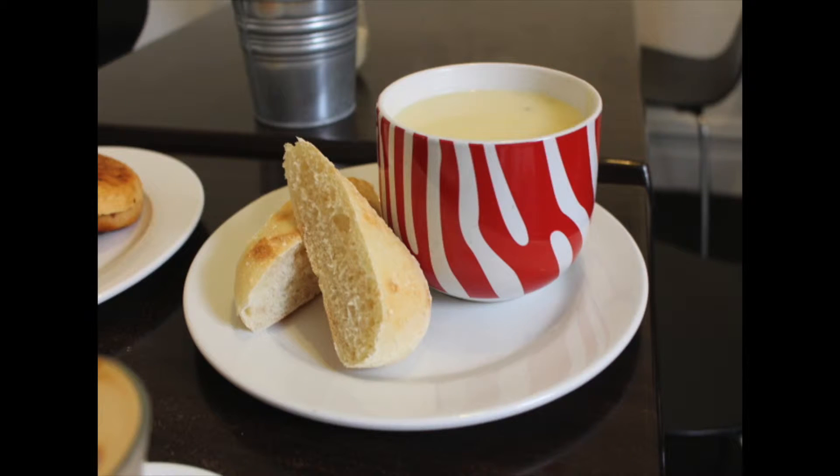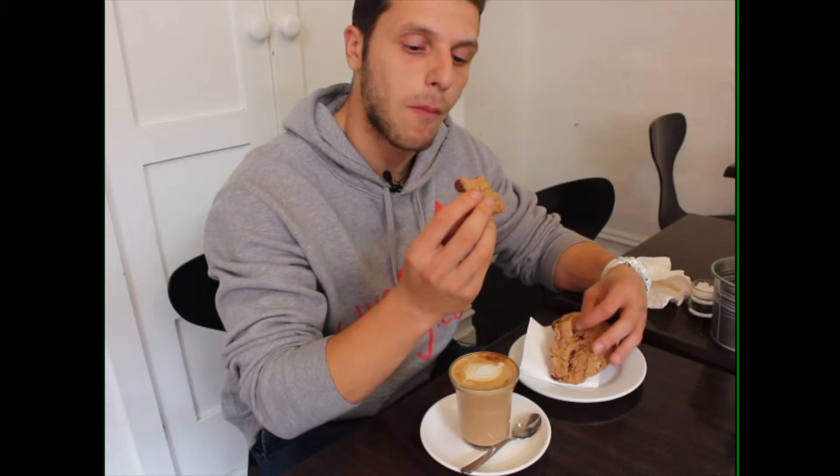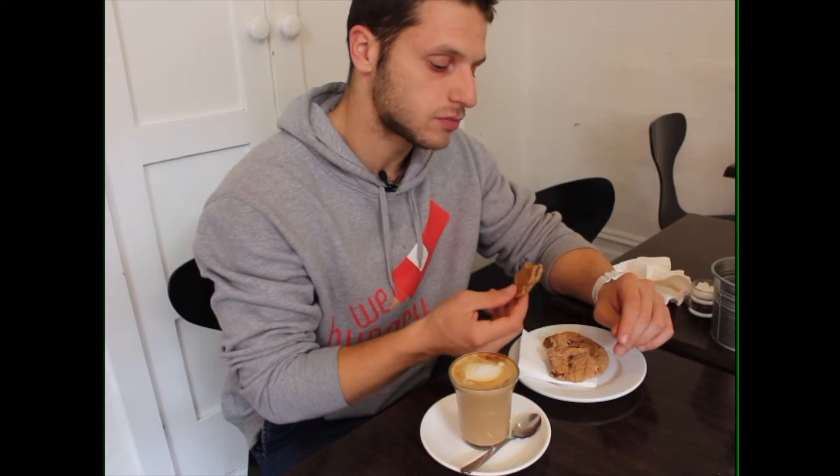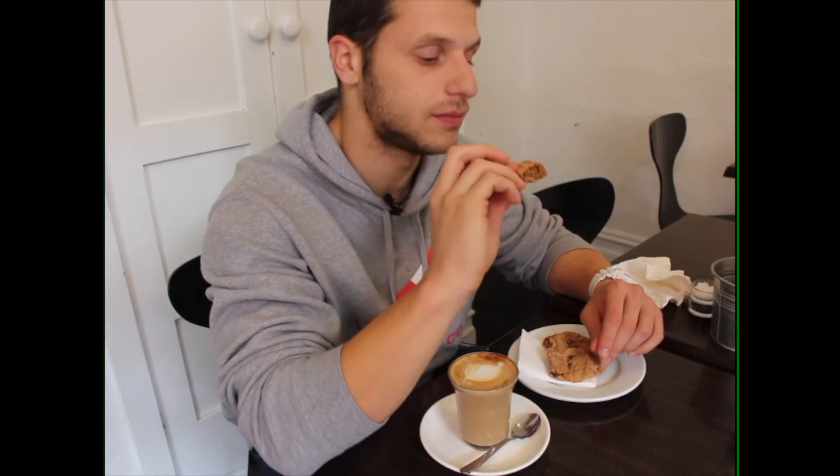Alright, so it is Salt Soup, so you just think soup, but it is a cafe too. So we've got our coffee, our latte, and our Nutella choc chip cookie. Oh, that's awesome — utterly amazing. Choc chips, Nutella base cookie — on the money. Oh yeah, that's really good.